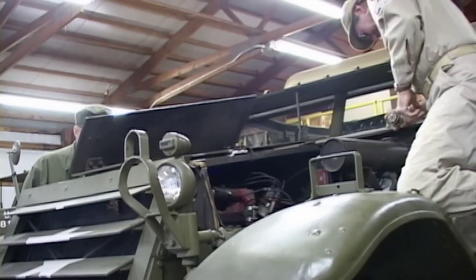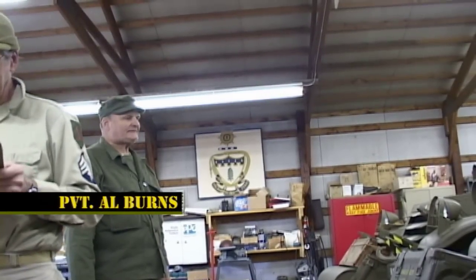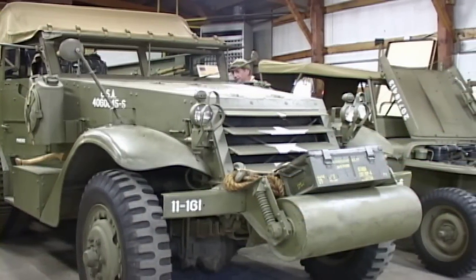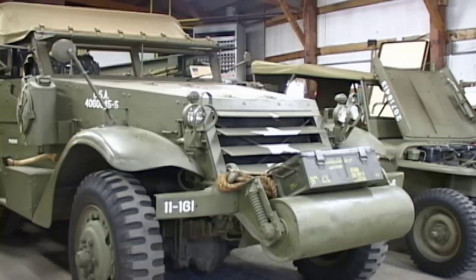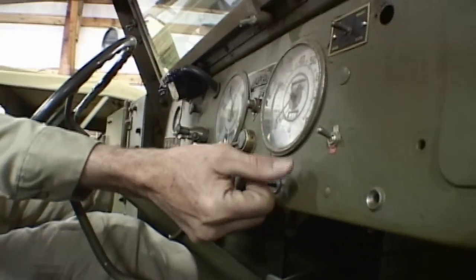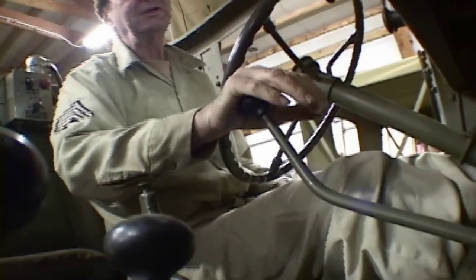But before we can go anywhere, it has to be checked out by Motor Pool Sergeant Al Potian and Private Al Burns. Let's choke — brake is on, transmission is in neutral, clutch is in.